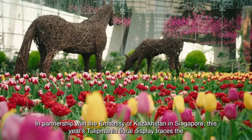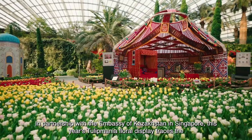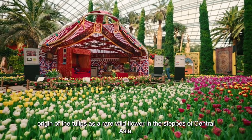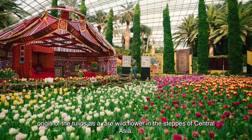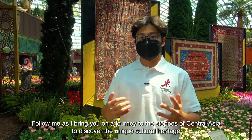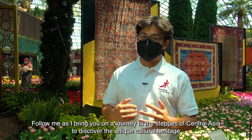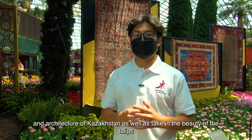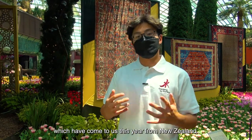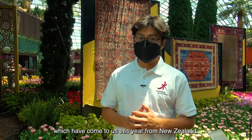In partnership with the Embassy of Kazakhstan in Singapore, this year's Tulip Mania floral display traces the origin of the tulips as a rare wildflower in the steppes of Central Asia. Follow me as I bring you on a journey to the steppes of Central Asia to discover the unique cultural heritage and architecture of Kazakhstan, as well as take in the beauty of the tulips which have come to us this year from New Zealand.